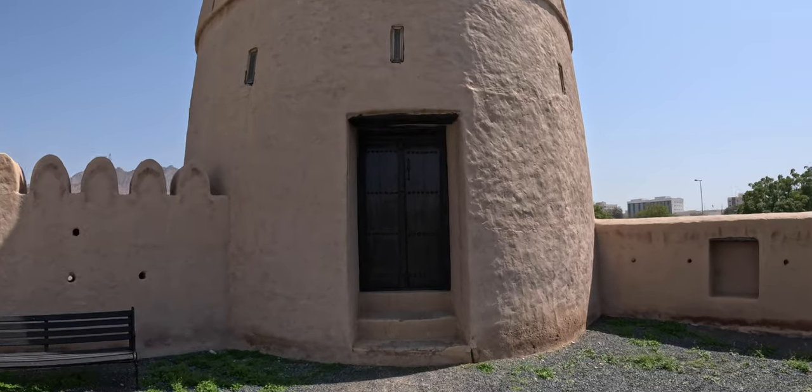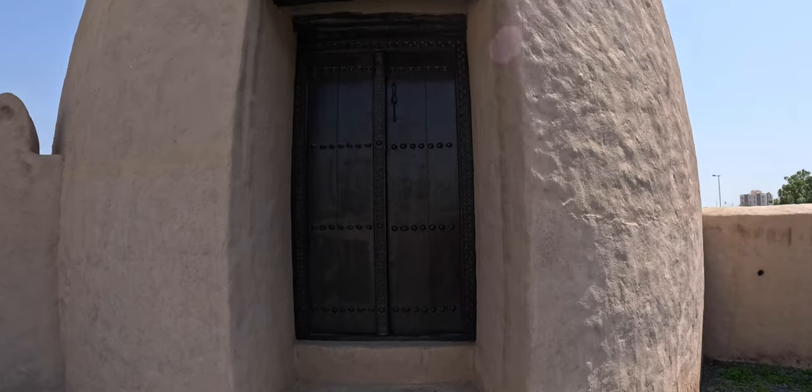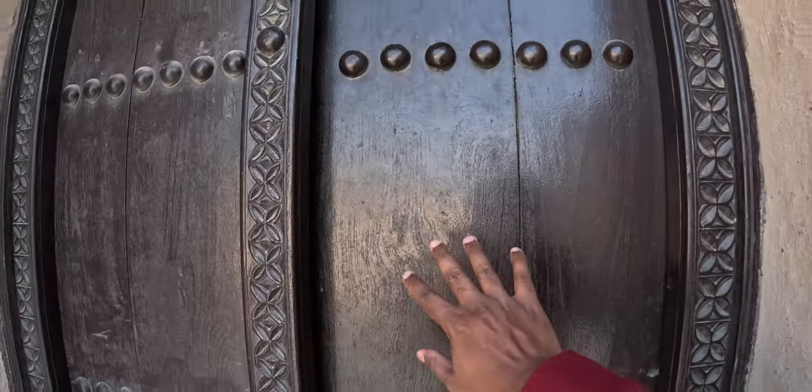Let me try entering this part of the fort — I'm not sure if this door is open. Wow, it's amazing! There's a step going up but it's locked at the top, so basically if you climb the step you'll be up there.